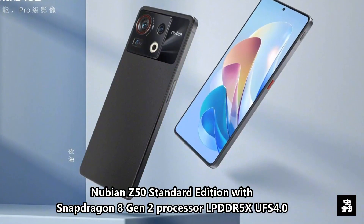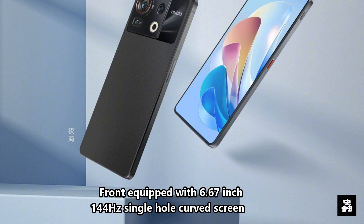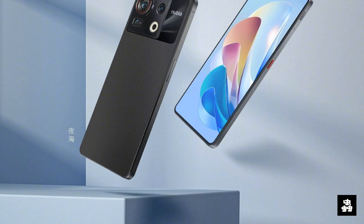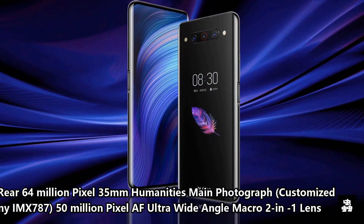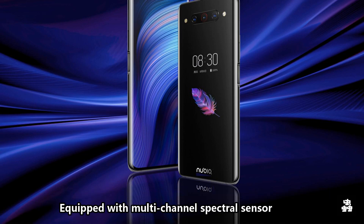The Nubian Z50 standard edition features the Snapdragon 8 Gen 2 processor with LPDDR5X and UFS 4.0 storage. The front is equipped with a 6.67-inch 144Hz single-hole curved screen. The rear has a 64-megapixel 35mm main camera with a customized Sony IMX787, plus a 50-megapixel AF ultra-wide-angle macro lens. It is also equipped with a multi-channel spectral sensor.